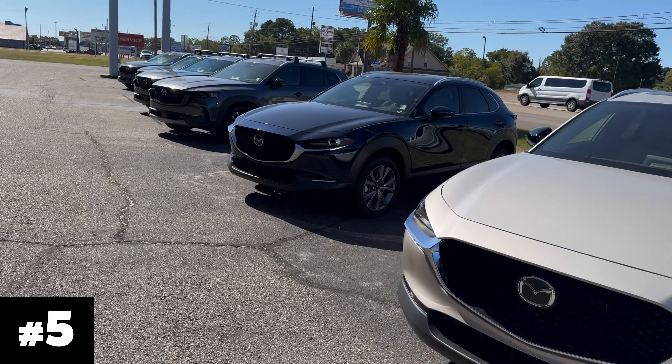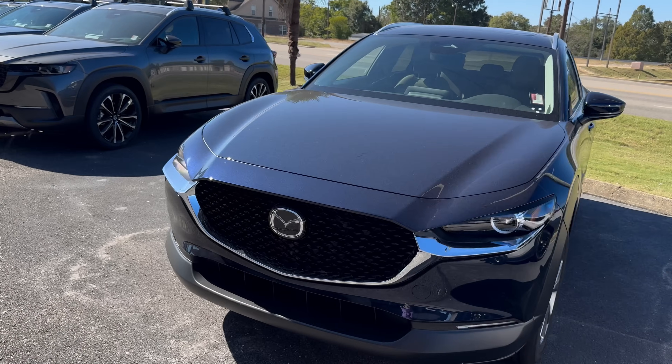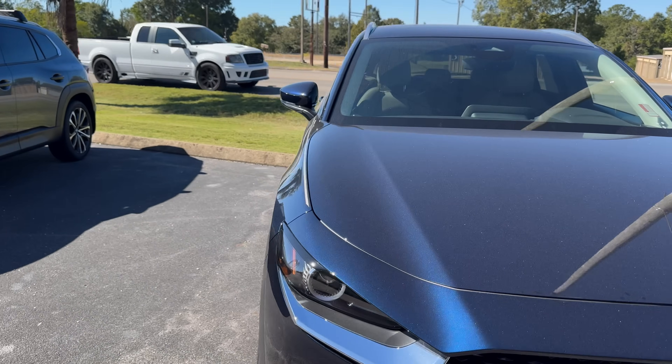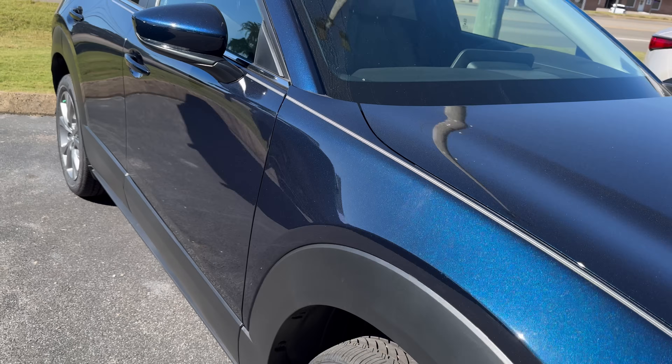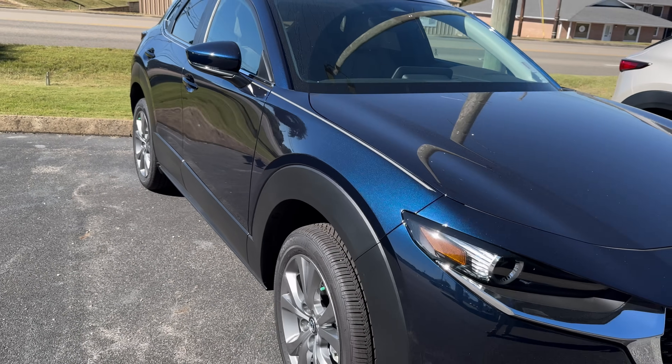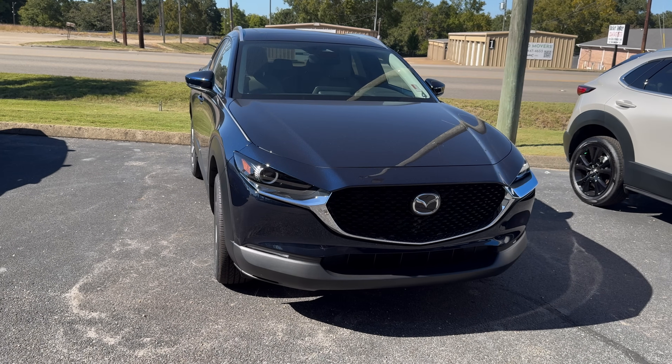Starting off the top five, it's the one and only blue in the top five: my favorite, the deep crystal blue. It's a beautiful color — I love how that metallic pops in the sunlight. Deep crystal blue breaks into the top five as my fifth choice.